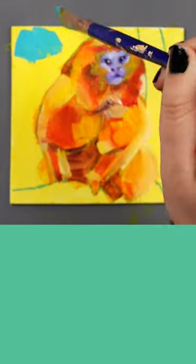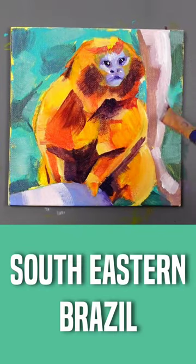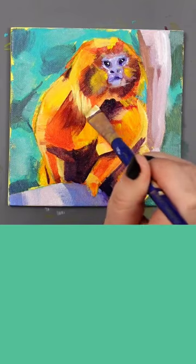In the 70's there were only 200 known golden marmosets in their native region of southeastern Brazil, but thanks to conservation efforts their numbers are growing again.